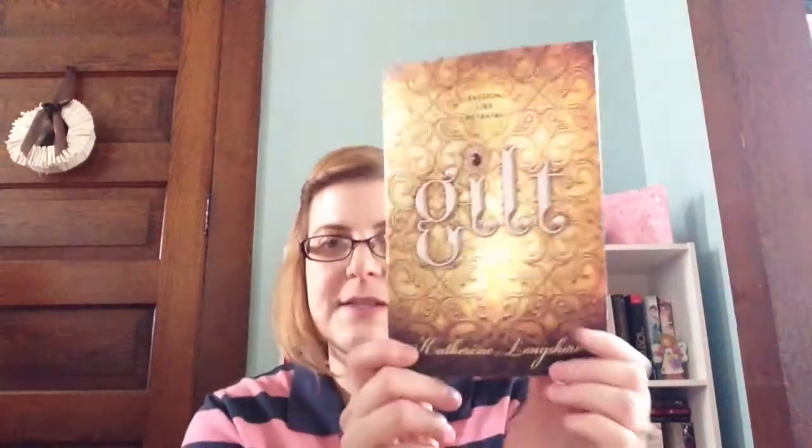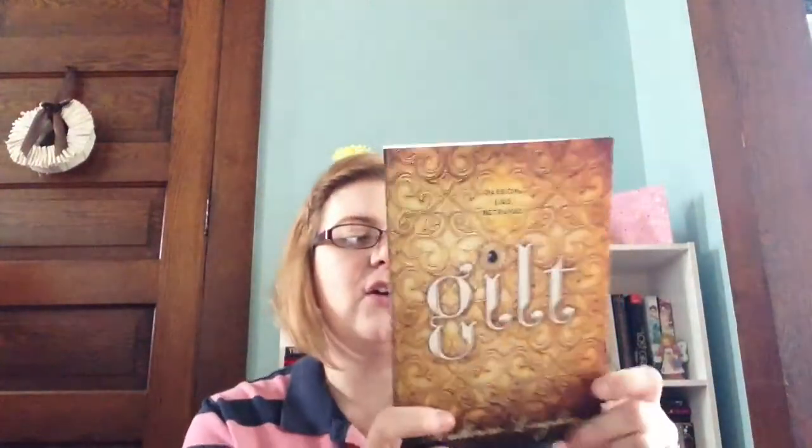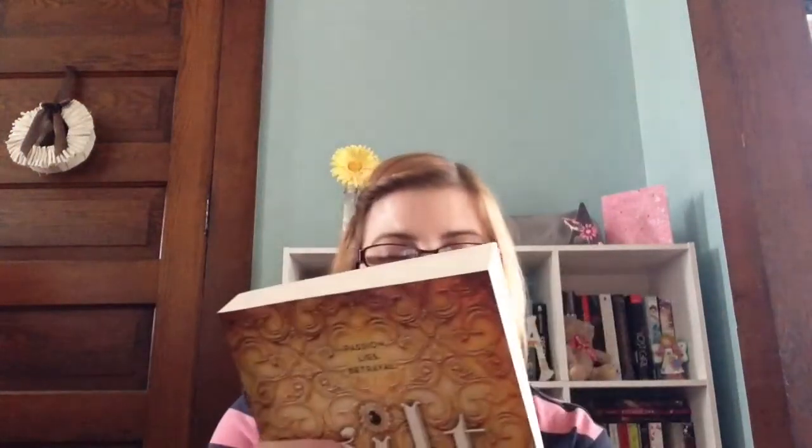Then I got Guilt by Catherine Longshore — Passion, Lies, Betrayal. I had seen this at Ollie's before in hardcover and didn't like the cover, which is why I never bought it. It's a historical fiction about a girl who tries to steal the throne from her friend or something like that. I picked it up so many times, but when I found it in this cover I decided to go for it. It has pretty good reviews — it's a YA historical fiction and it's supposed to be really good.